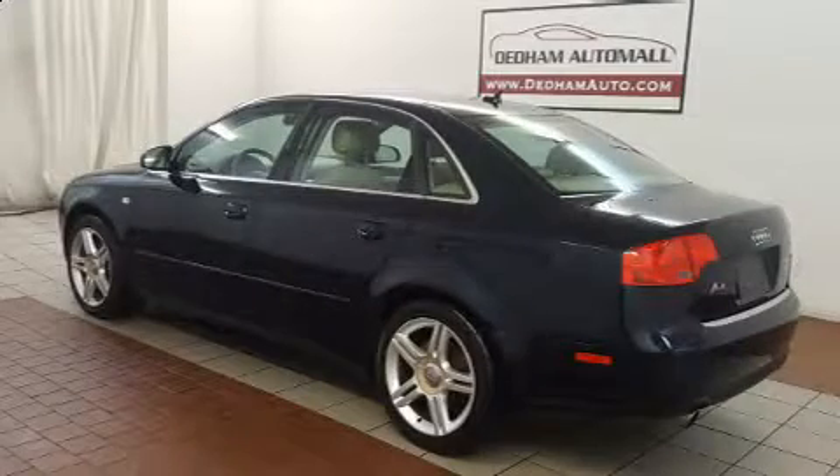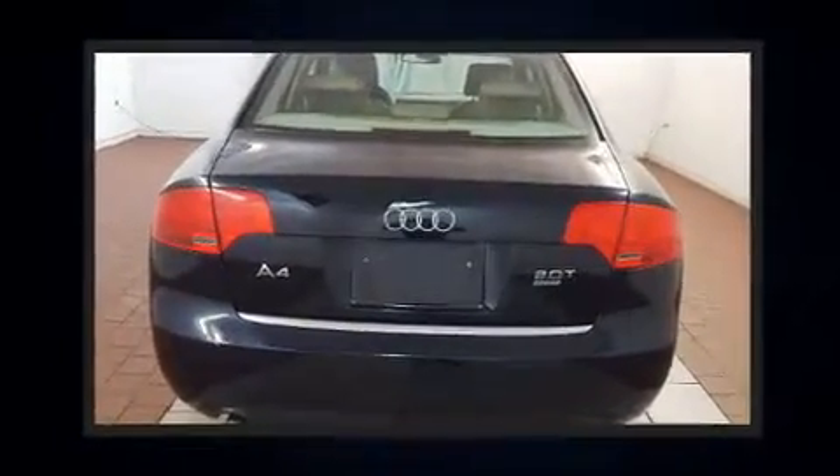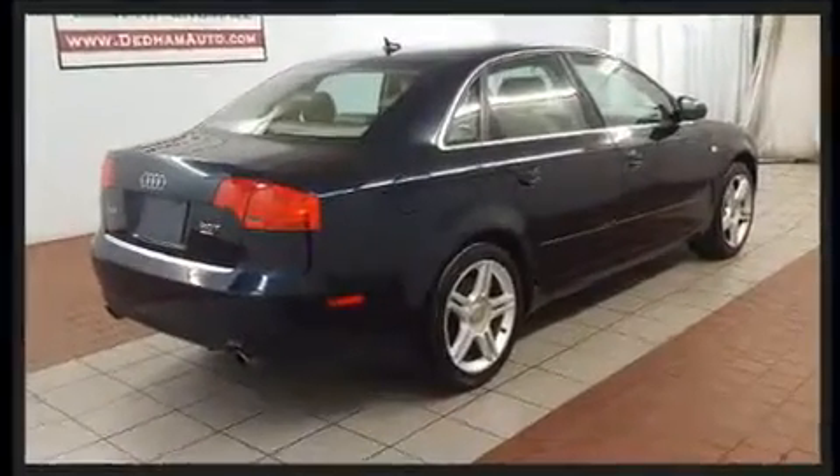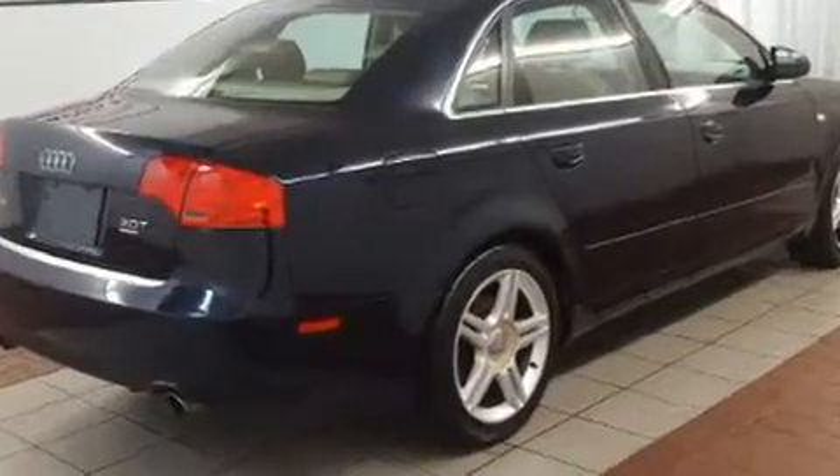Come test drive this 2007 Audi A4. Smooth gear shifts are achieved thanks to the efficient four-cylinder engine, and for added security, dynamic stability control supplements the drivetrain. A turbocharger further enhances performance while also preserving fuel economy.